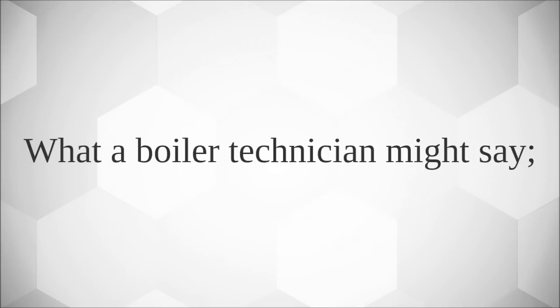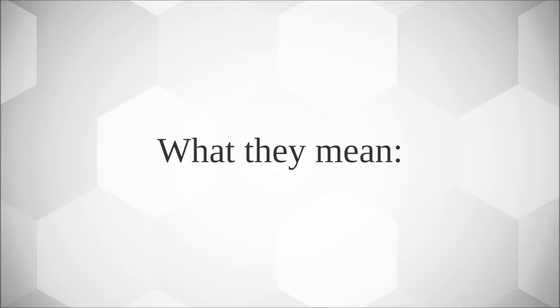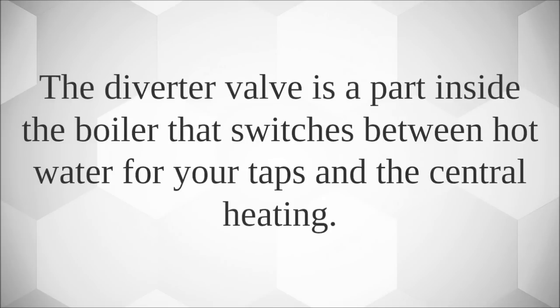What a boiler technician might say: 'Your diverter valve is sticking.' What they mean? The diverter valve is a part inside the boiler that switches between hot water for your taps and the central heating.